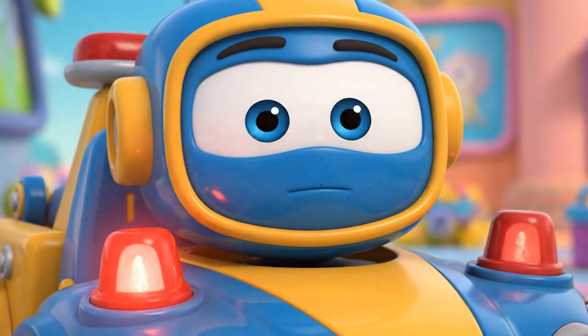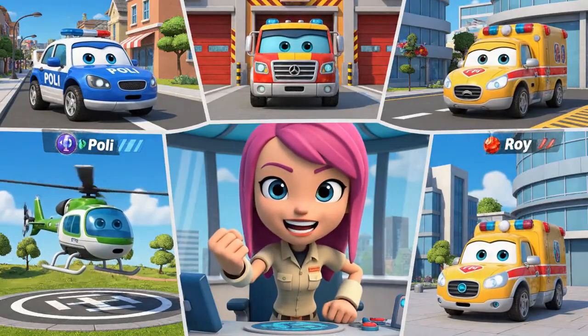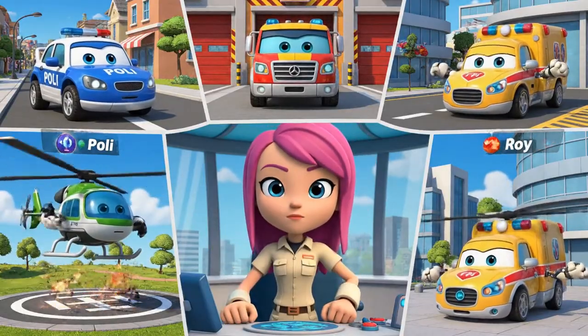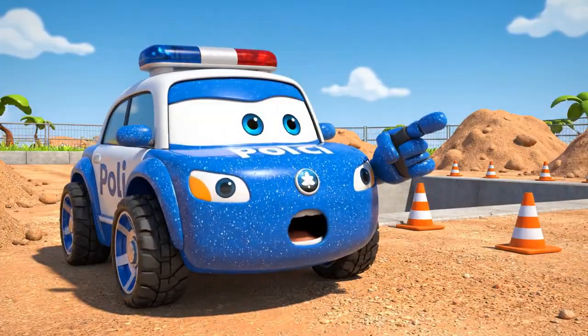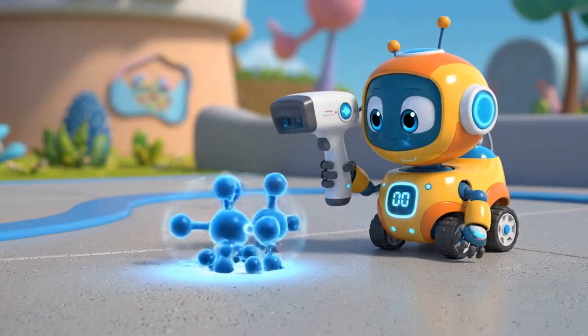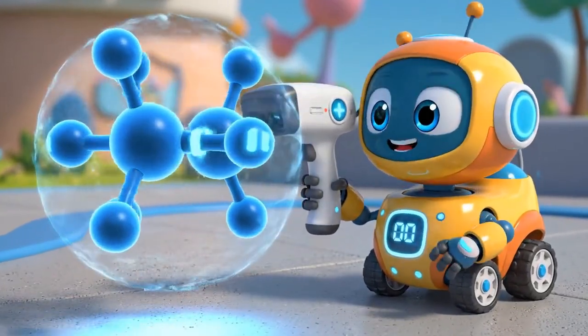Mickey is stuck. Rescue team! Let's roll to the rescue! Brunner! What happened to the safety cones? The concrete is hardening. Viscosity is increasing.